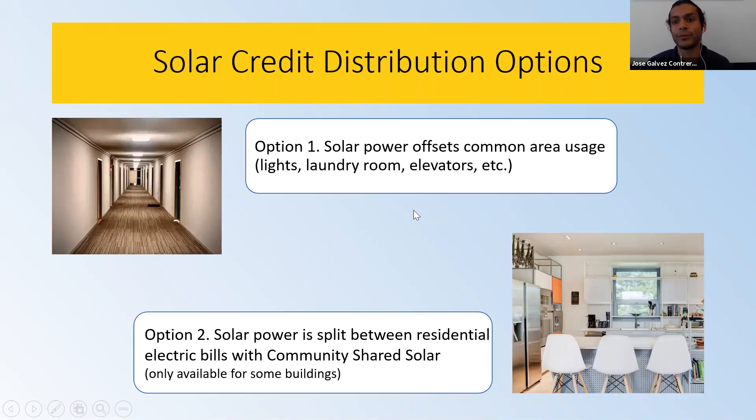If you offset common area costs, residents of the building save on electricity for those shared spaces, and that money can go toward window repairs or maintenance — or you don't have to increase shareholders' maintenance fees because you're saving from having installed solar. The second option is community shared solar: if you build a large enough system, you may be able to offset a portion of each shareholder's individual electricity bill.